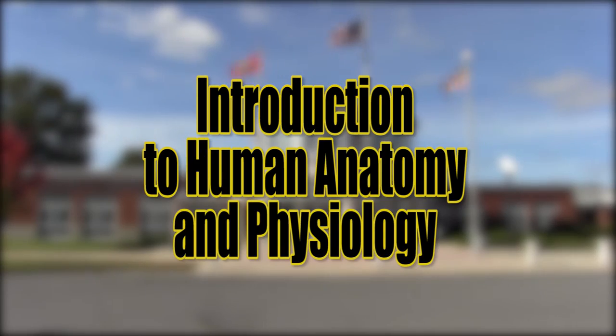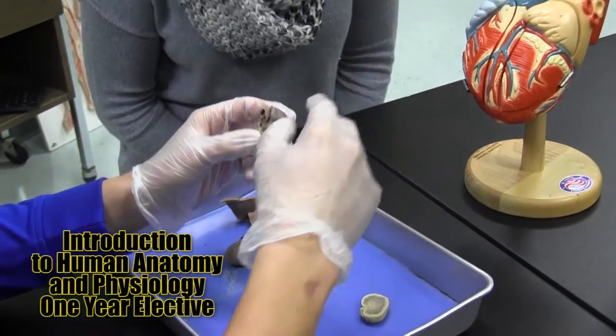Introduction to Human Anatomy and Physiology — learn the structure and function of human systems.